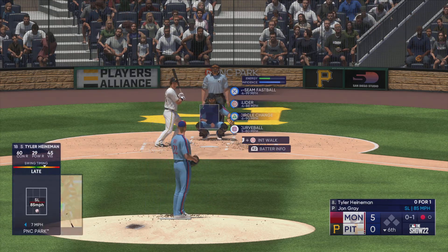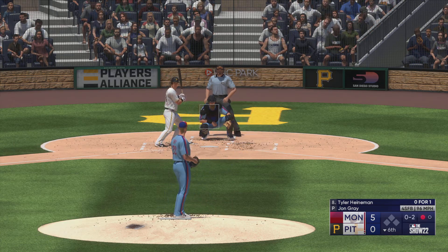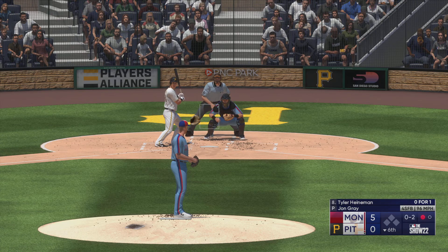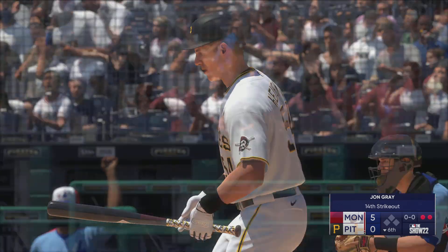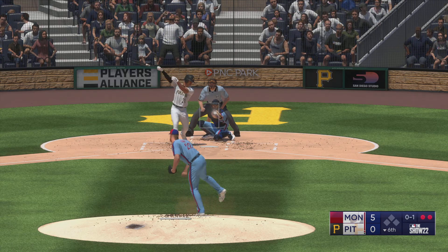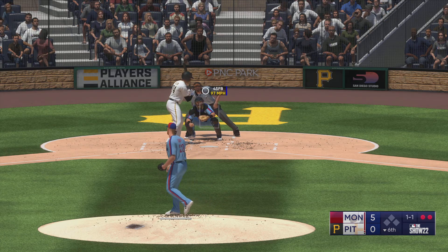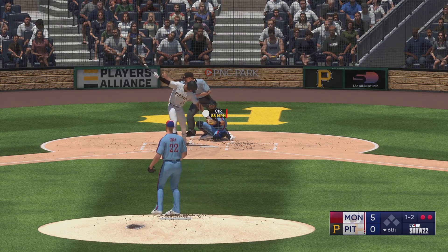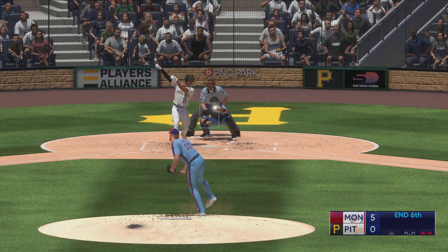He swings and fouls one off — 0 and 2 as he waves at that one. The next offering is fouled back. The punch out — two out. Now a pinch hitter coming on for the Pirates: Greg Allen, looking for a two-out spark, but the bases are empty. He swings through that one, 0 and 1. The next pitch is way upstairs. He swings and misses — count is one and two. Swing and a miss.